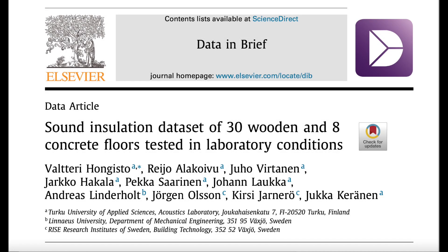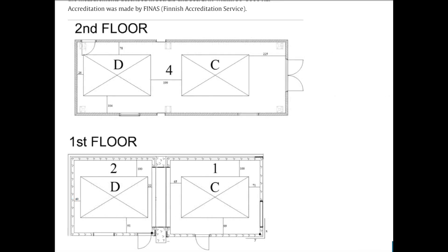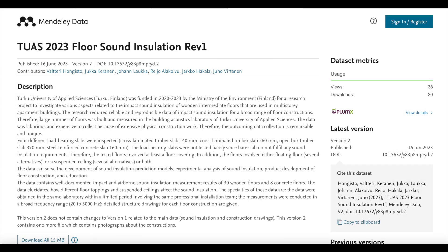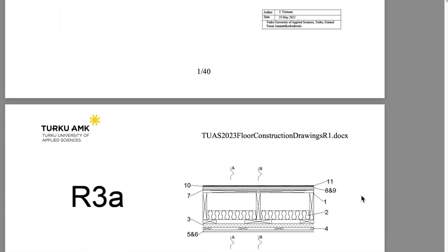The researchers tested 30 different floor and ceiling assemblies made from wood, as well as eight concrete floor assemblies. They measured how different materials and assembly components transferred or suppressed noise to another room, particularly from upstairs to downstairs. They've released their findings online, and I'll give you the URLs where you can download and read through the data yourself. The lead researcher is named Valtteri Hungisto.